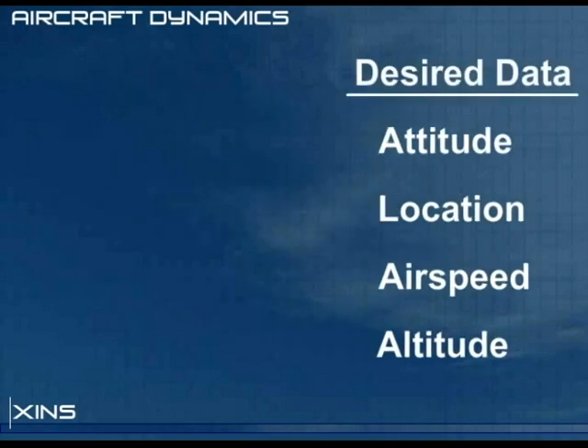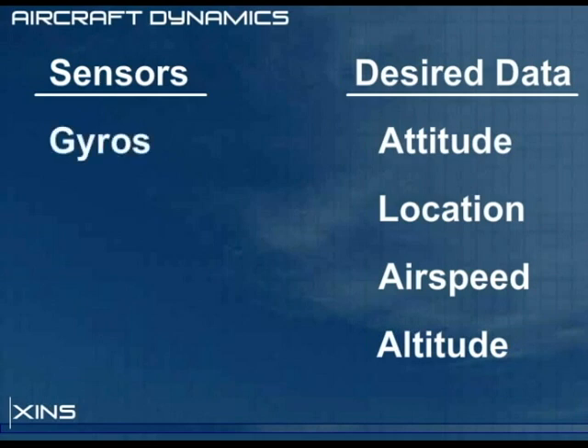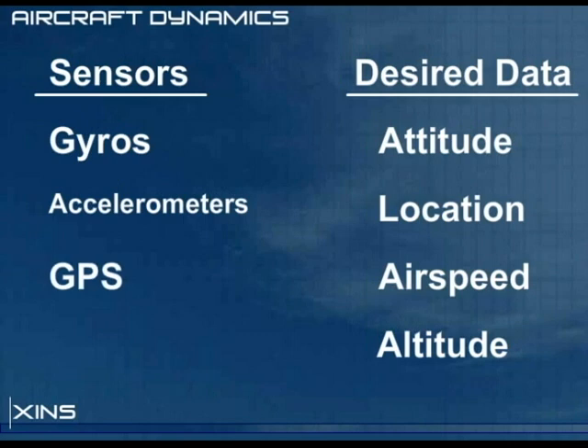The navigation computer has four sensor types to help determine the desired data. These include gyros, or angular rate sensors; accelerometers, which measure apparent acceleration; a global positioning system, or GPS; and several pressure sensors.